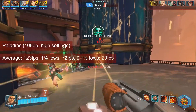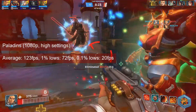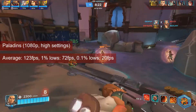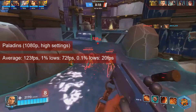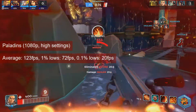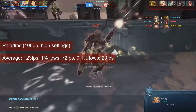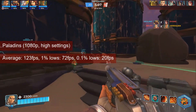Paladins produces good numbers at 1080p with a mix of settings. Averages go as high as 123 FPS and 1% lows reach the low-70s. The game experience is good, so one can play a bit with the game settings. Not all games tested can afford this with the R7-250, though.